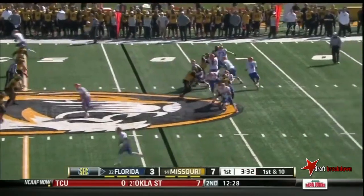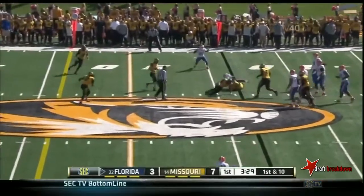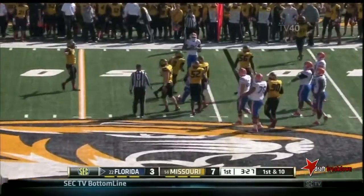Fresh set of downs for Florida. Gators trying to throw again — Murphy hit and dropped. This time it's Shane Ray.